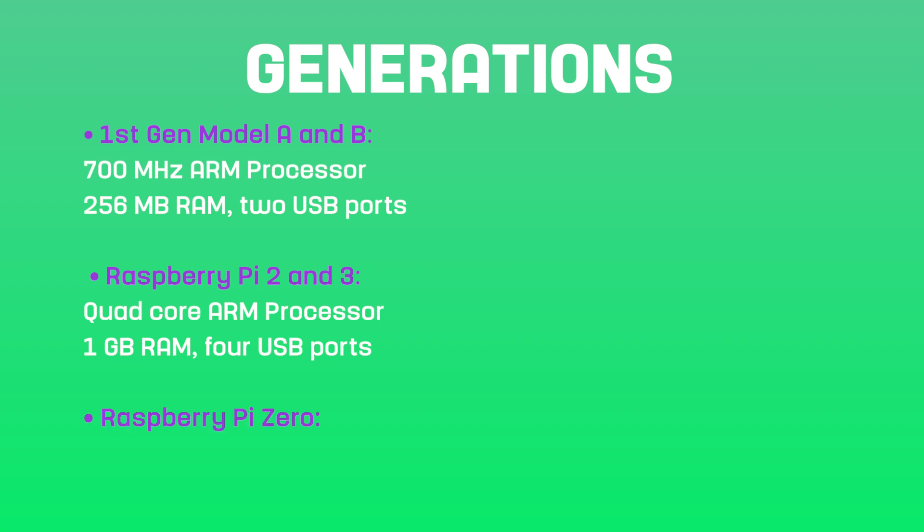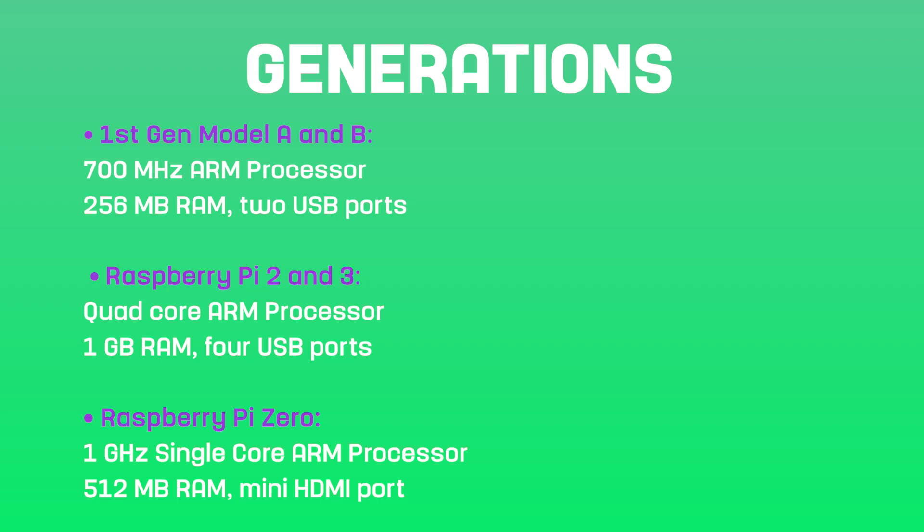After that came the Raspberry Pi Zero, the third generation, released in 2015, designed to be the smallest and most affordable member of the series. Despite its small size, the Pi Zero still offered a 1GHz single-core processor, 512MB of RAM, with a mini HDMI port.